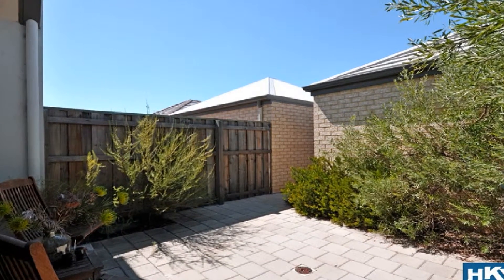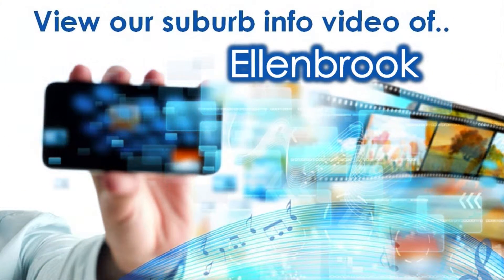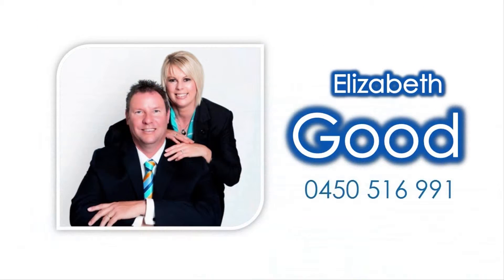For knowledge on amenities close to this property, view our accompanying suburb virtual tour information video specific to Ellenbrook, and contact Elizabeth of The Good Team to tour this stunner in person today.